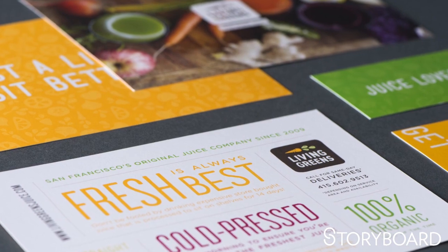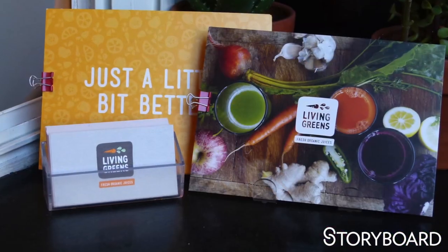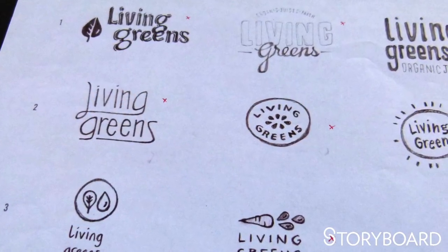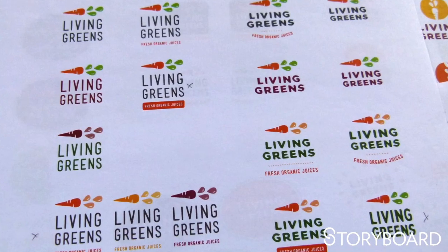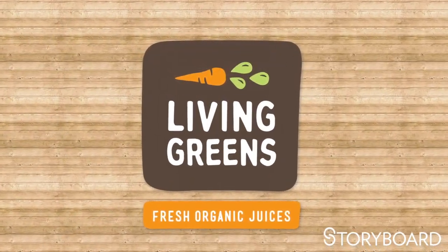We actually looked at farmer's markets, smaller local companies, the farm stand, the idea that they're getting box deliveries of fresh produce. We really wanted something different than the other juice companies out there. So instead of having an orange or citrus fruit, we went with a carrot, which is one of the things they use a lot. Then we used actual juice droplets for the carrot leaves to show that the carrot was being juiced.